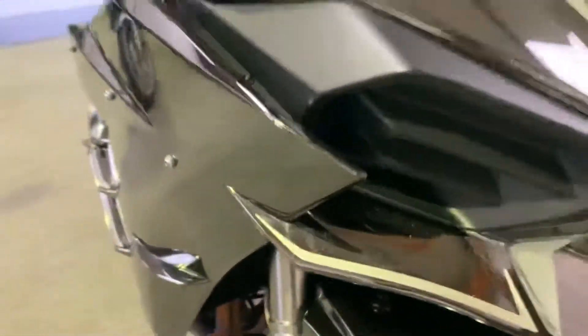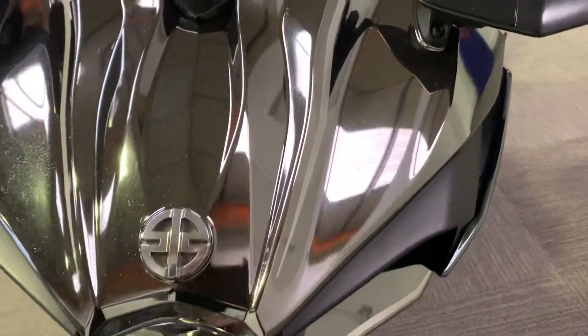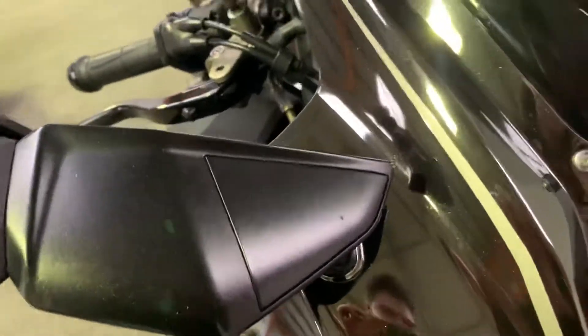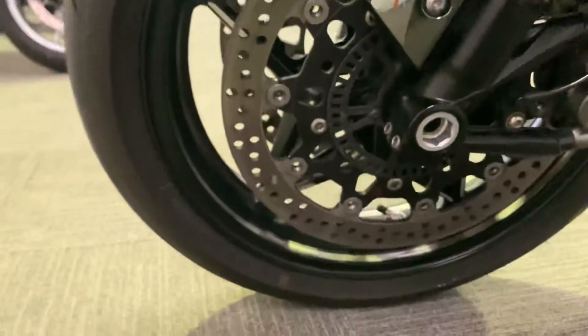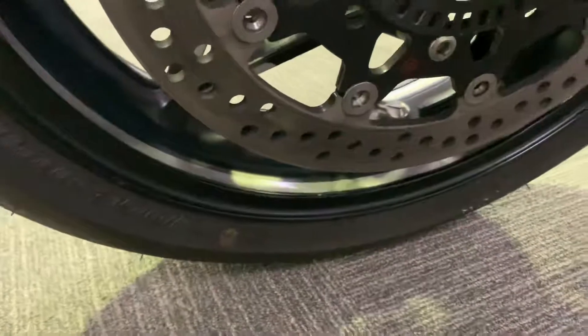Coming up to the front — just a tiny little stone chip just on the screen there, and two tiny little marks just on the mirror there. Just being super critical. Again on this side, that tiny little chip there just on the mirror, which you are going to get on a used bike.